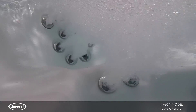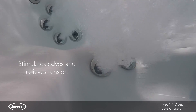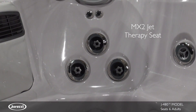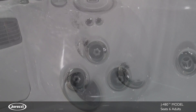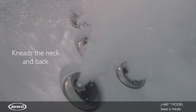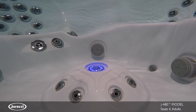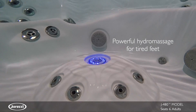Two FX jets along the calves stimulate small muscle groups and relieve tension. The deeply contoured MX2 jet therapy seat supports your body in the ideal position and focuses on the lower back, while kneading your neck and upper back for complete back tension release. In the foot dome, a circle of powerful FX jets stimulates small muscle groups in your tired feet.